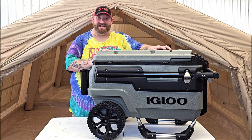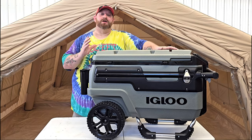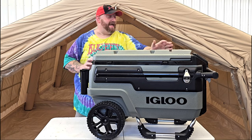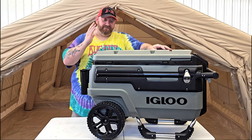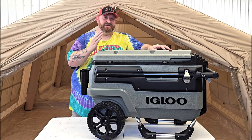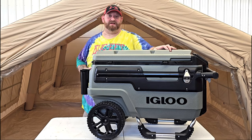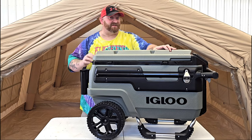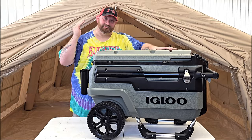I'm going to do a four-day ice retention test. It's supposed to be in the high 80s and 90s for the next four days, so this is a perfect time to test it out. That is going to be in a separate video that I'm going to film right now.